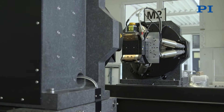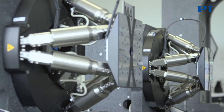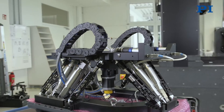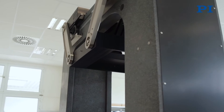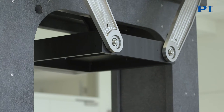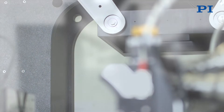Furthermore, challenging specifications require customized developments, such as an oval hexapod which is equipped with six additional measuring legs in order to achieve a higher class of accuracy. The detector stage is interesting as well — it is a kinematic system able to move a payload of more than 100 kg in 3 degrees of freedom with a resolution better than 500 nm.